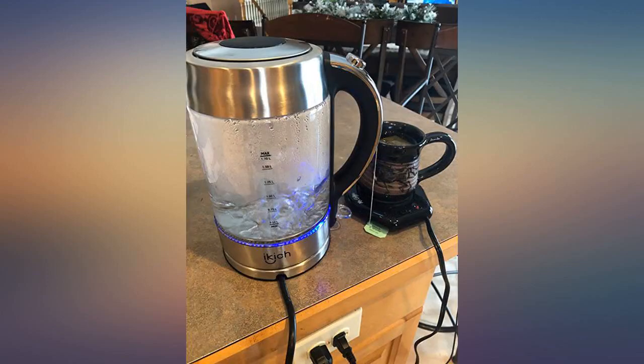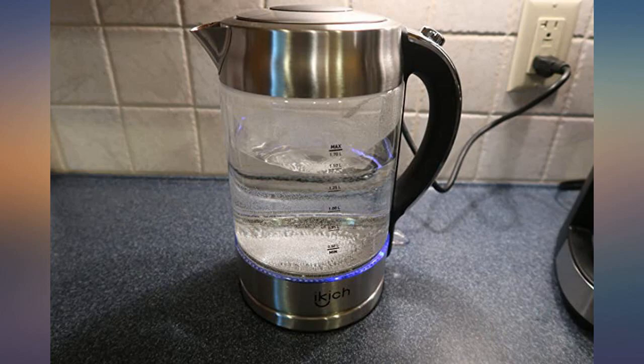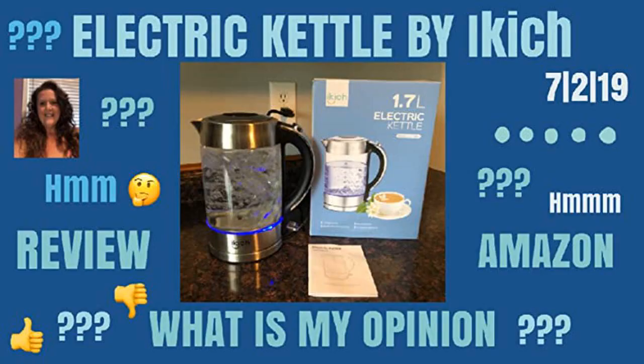I love having a cup of tea in the afternoon to get me over the slump of the day. I love that this only takes 2 minutes to boil. By the time I get my cup and tea bag ready, the water is pretty much ready to go.